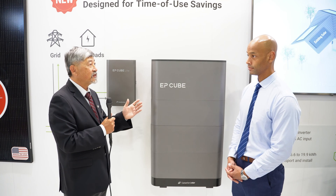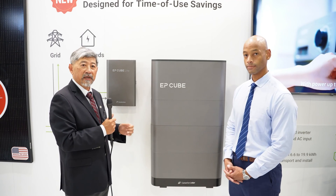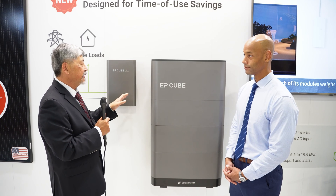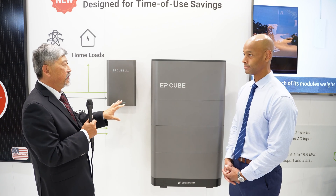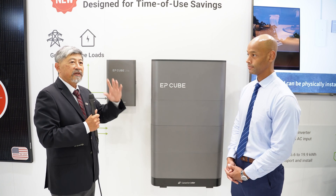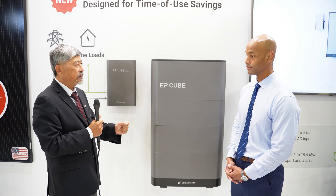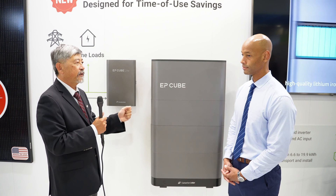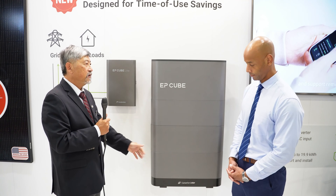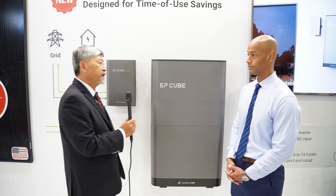That makes the return on investment much, much faster and lowers the entry point for consumers. One more exciting thing: it is backward compatible. As a homeowner, say three to six months down the line you want EV charger capability or full home backup — just replace the gateway with the Smart Gateway and add a battery, and you're good to go. It's a very compatible, forward-looking concept.